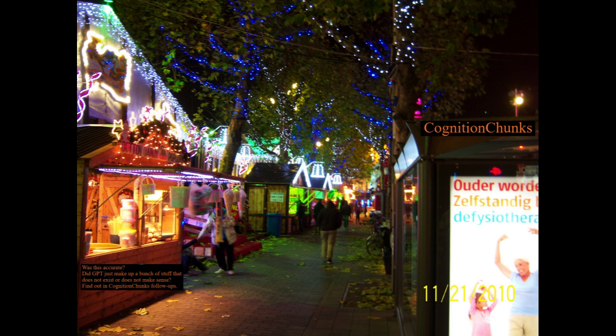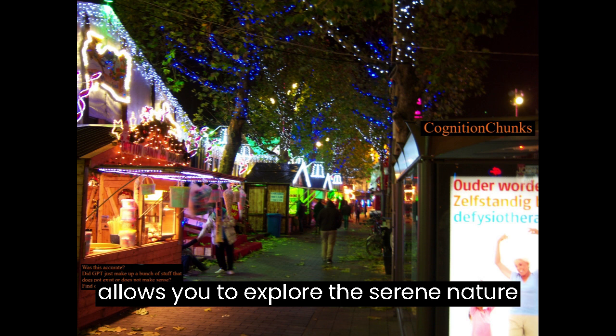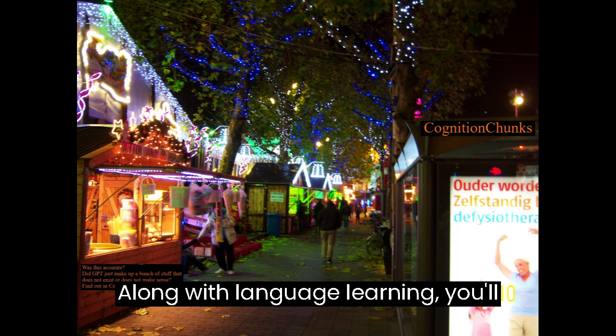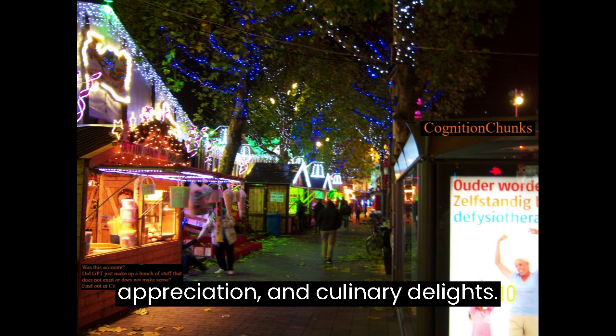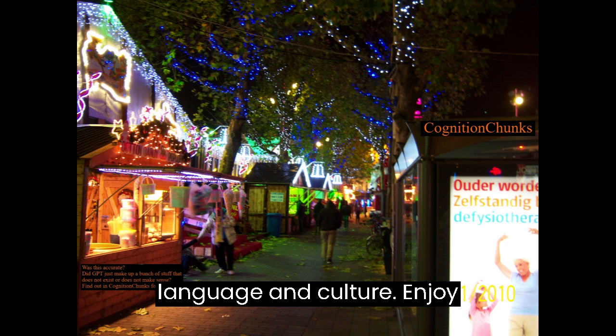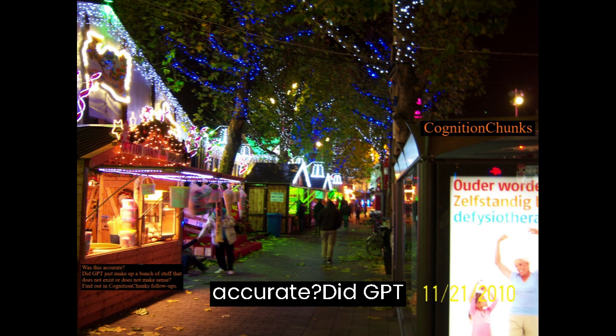This final set of Cognition Chunks lessons allows you to explore the serene nature of Hoge Veluwe National Park and the lively atmosphere of Utrecht. Along with language learning, you'll engage in cultural exploration, outdoor adventures, art appreciation, and culinary delights. By the end of the course, you'll have a rich and diverse understanding of Dutch language and culture. Enjoy the journey and dankjewel for letting me guide you through this beautiful country. Was this accurate? Did GPT just make up a bunch of stuff that does not exist or does not make sense? Find out next time in the Cognition Chunks follow-up.